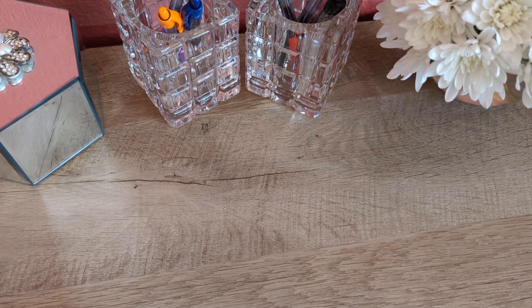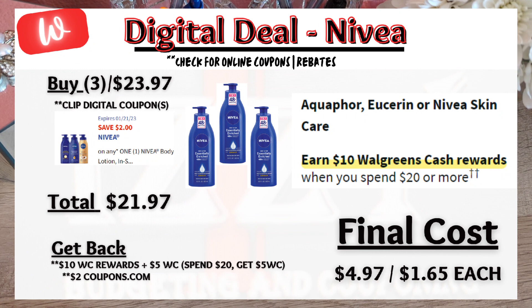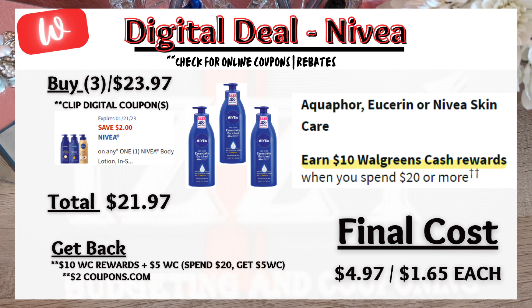Here's how I'm going to utilize my spend booster of spend $20, get $5 in Walgreens cash. There is a Nivea promotion this week with lotion products — spend $20, get $10 Walgreens cash. When you buy three lotions totaling $23.97, there is a $2 digital coupon, so you pay $21.97 out of pocket but get $10 Walgreens cash for the promotion plus $5 Walgreens cash from the spend booster — yes, you can stack those together. Submit to Coupons.com for $2 back on products without a coupon, making the final cost $4.97 or $1.65 each. Great deal!